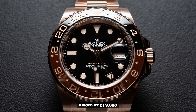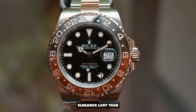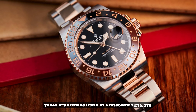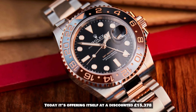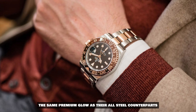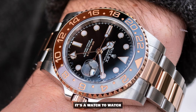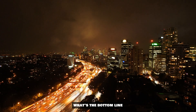Now the Rolex steel and rose gold GMT model steps into the limelight, priced at £13,600 — a blend of steel and rose gold elegance. Last year it strutted around at £18,906, and today it's offering itself at a discounted £15,378. Two-tone models might not always bask in the same premium glow as their all-steel counterparts, but this is a deal that's difficult to resist and could surprise you in the coming years.